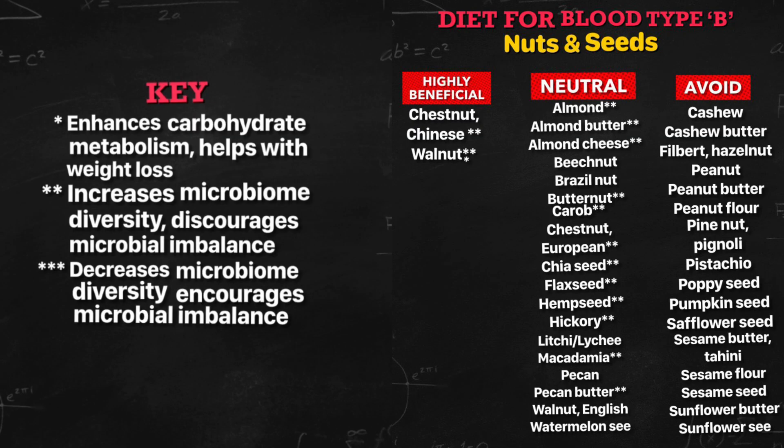The highly beneficial list: Chinese Chestnut and Walnut. They increase your microbiome diversity and discourage microbial imbalance — they are good to eat. Walnut also enhances carbohydrate metabolism and helps with weight loss. It's good to eat.